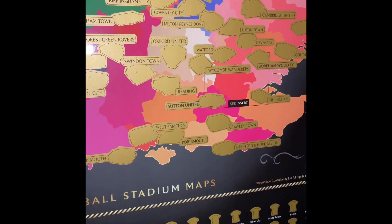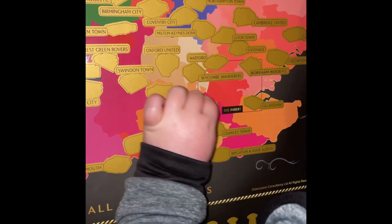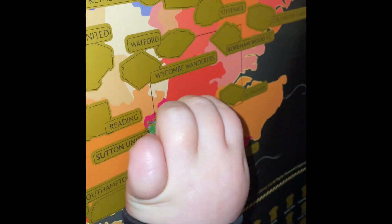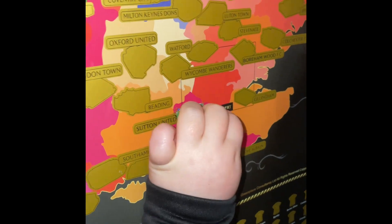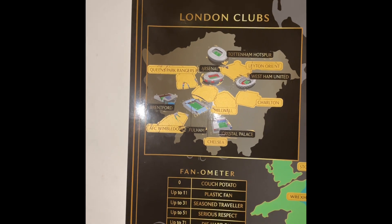Next one is Sutton United. I do like the stadium. Next, finally, is Chelsea.